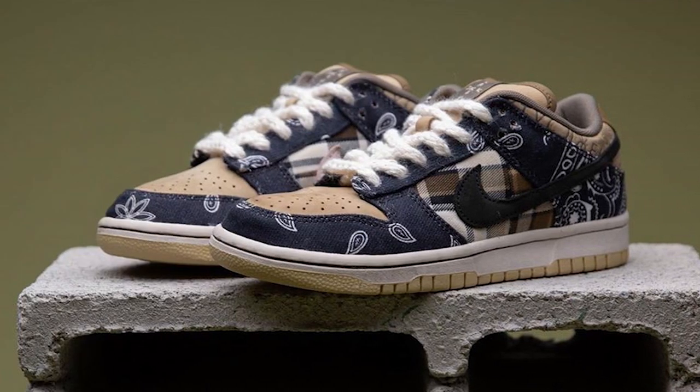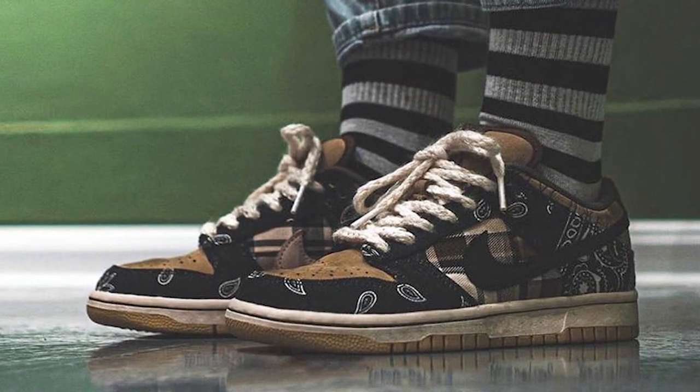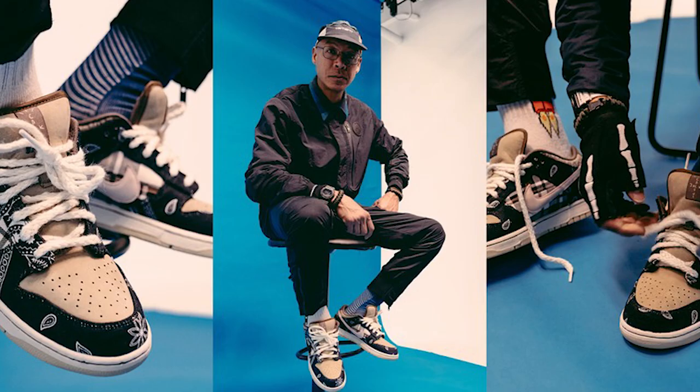So number two, we got the Travis Scott SB Dunks. These released really recently into this year and resell is really high. The reason I think they're going to do numbers: one, it's a Travis Scott collab; two, it's a dunk; and three, resale has been tanking recently because of the coronavirus. Definitely buying a couple pairs at $1,800 or $1,600 — I think that's going to be a really good investment if you have that capital.